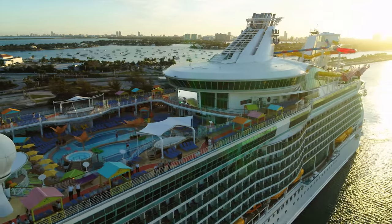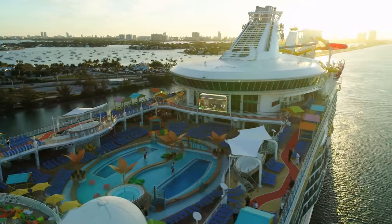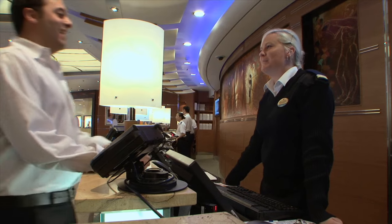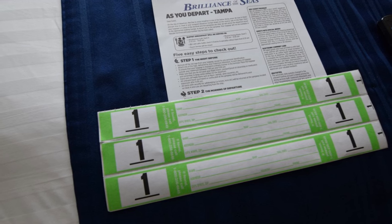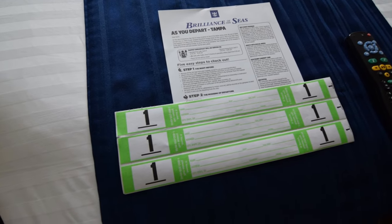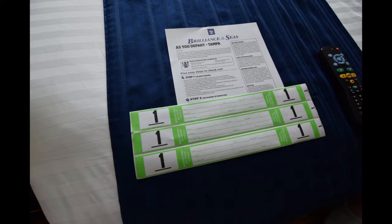Lastly, that breakfast on the last day is nice to have, but there is a much wider variety of hot food available at the Windjammer. And in terms of getting off the ship quicker, you can always ask guest relations for a luggage tag with a lower number on the last night of your cruise to ensure you're getting off the ship sooner. Or you can simply walk off the ship with your own luggage to be among the first to leave.